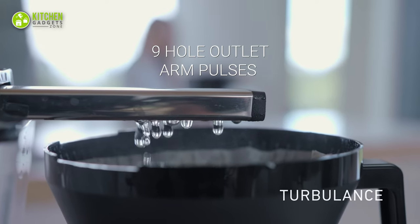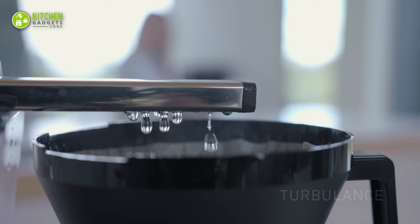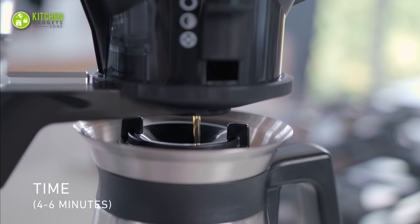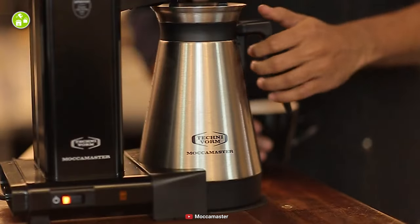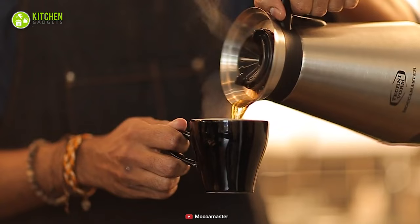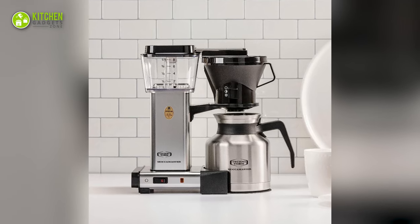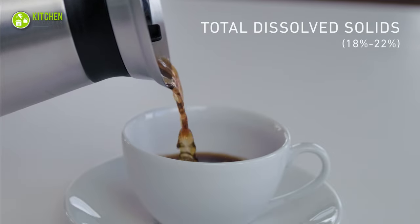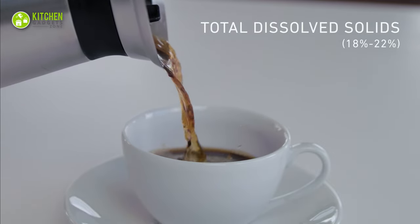Besides, its nine-hole outlet arm pulses offer an even extraction for eight cups of flavorful coffee within just six minutes. Thus, you can prepare smooth coffee and store it in its thermal carafe for serving later. Lastly, this Technivorm MakeMaster Brewer is a good choice for getting a compact coffee maker for your entire family.